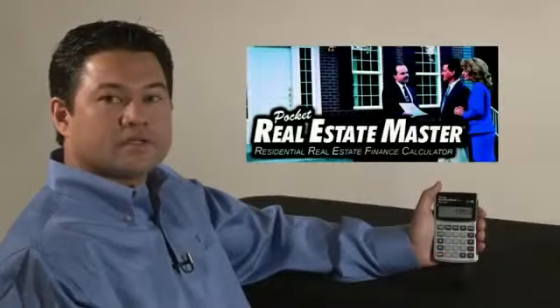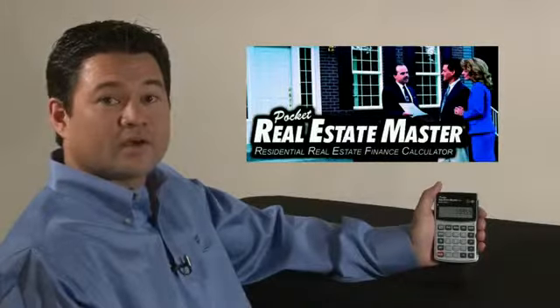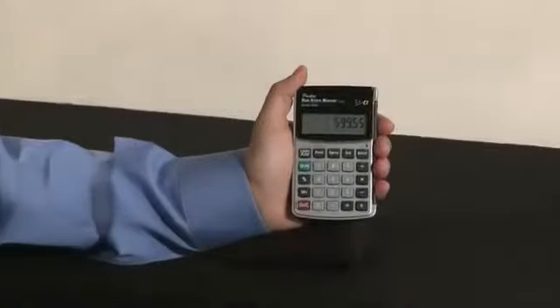The Pocket Real Estate Master is our simplest real estate and finance calculator for quick, fast answers. It's great for real estate agents, mortgage brokers, and anyone looking to calculate solutions.